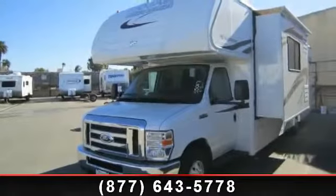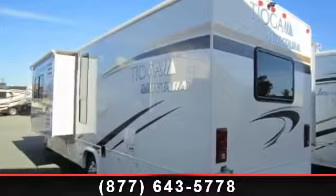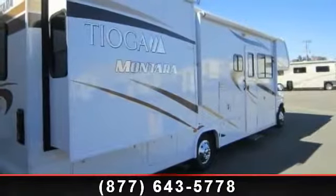This unit is equipped for short trips, lengthy vacations, or even full-timing. Call now to schedule an appointment at our dealership. Adventure awaits.